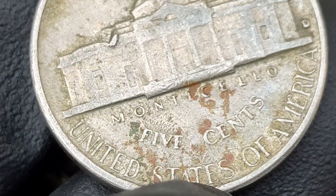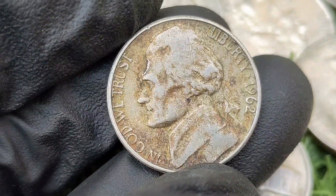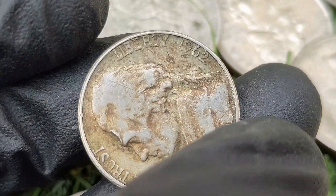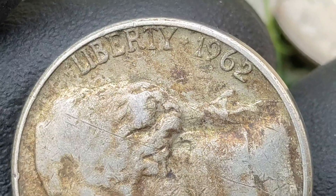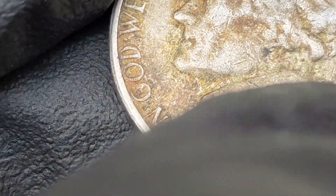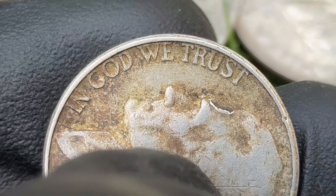The general weakness in strikes during this era makes full steps coins more desirable. Additionally, collectors may seek out repunched mint marks or other varieties that add uniqueness to an otherwise common coin. Conclusion: the 1962 Jefferson nickel is generally common, especially in circulated condition. However, uncirculated coins with full steps or notable mint errors can be more valuable, and collectors often look for high-quality specimens with sharp strikes.